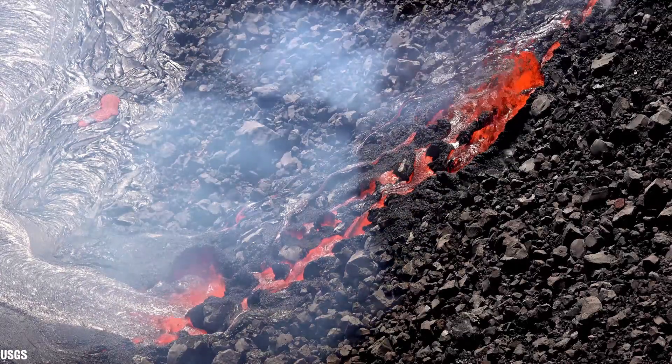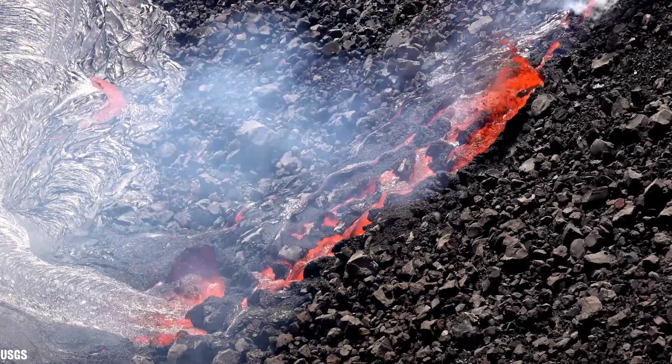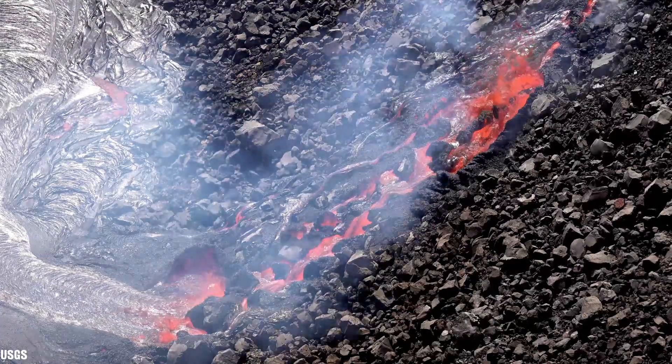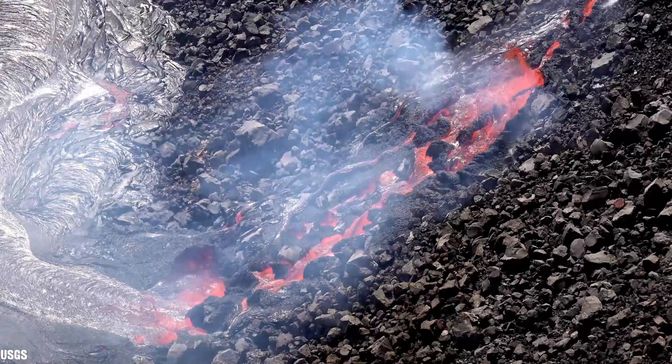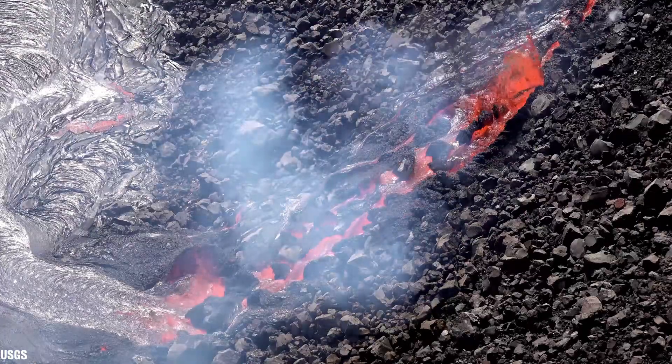Not only lava was erupting on the crater floor, but it also started to erupt on the southwest wall of Halema'uma'u crater on the 7th of June. It started out as a small fissure of lava fountains about 100 feet or 30 meters long, with the upper part of the fissure about 100 feet or 30 meters above the crater floor.